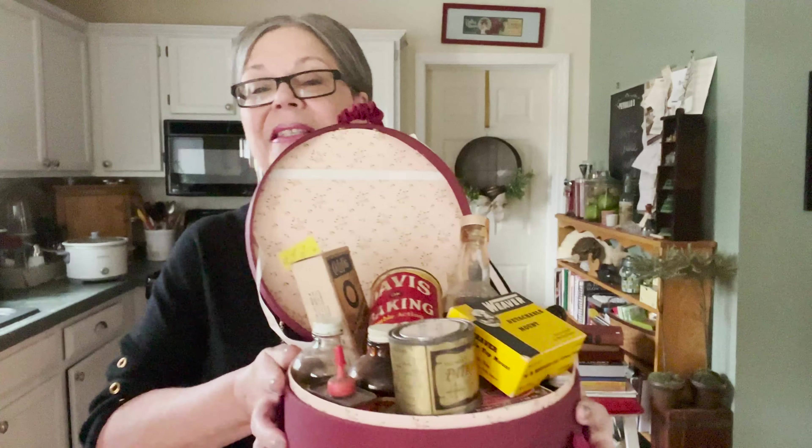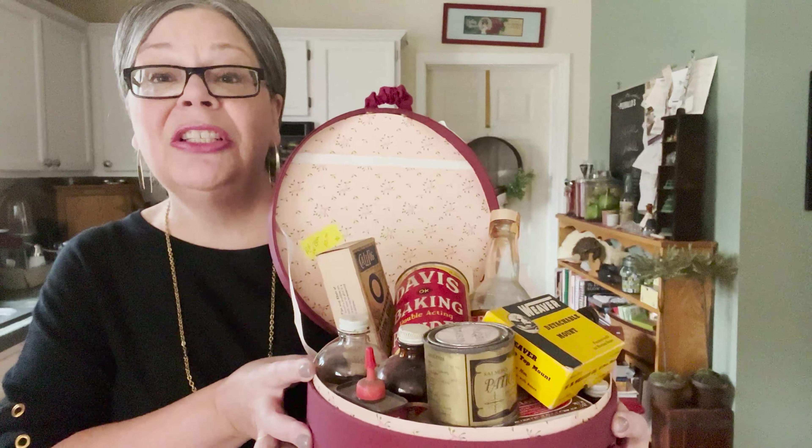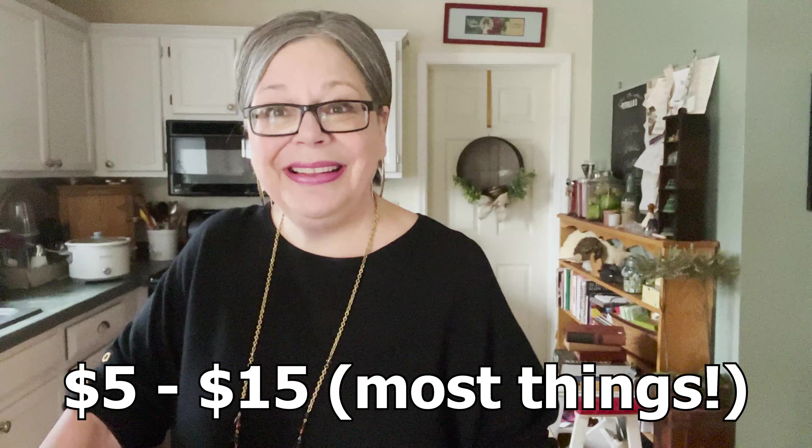Today, I'm going to be focusing on small tins and small glass from the kitchen and from the garage. I picked up a container at a flea market filled with tins and bottles and things like that for $10. I'm going to go through the pieces in this cute little container, most of which would sell for between $5 and $15. Let's get started.